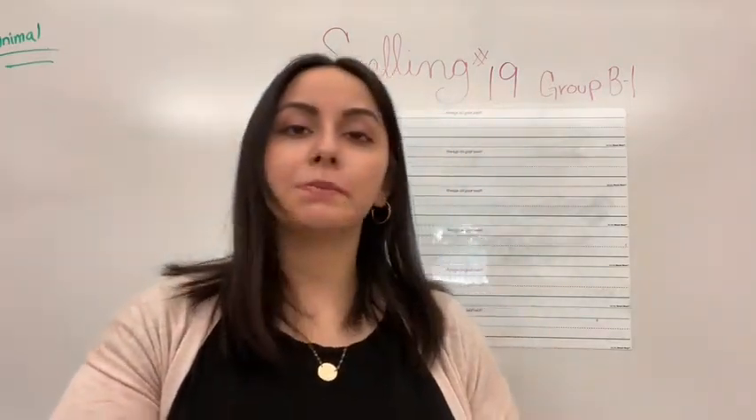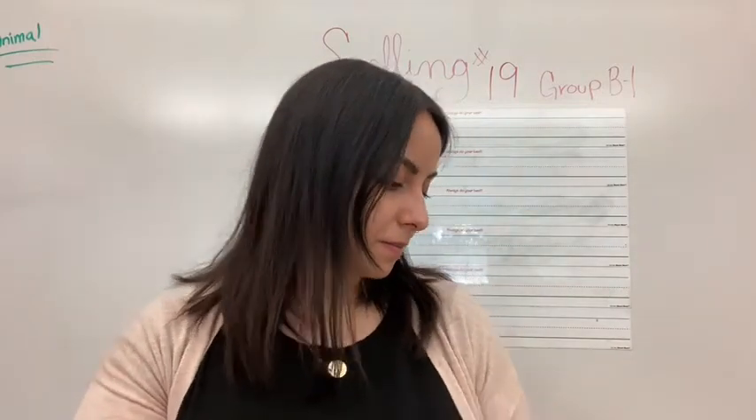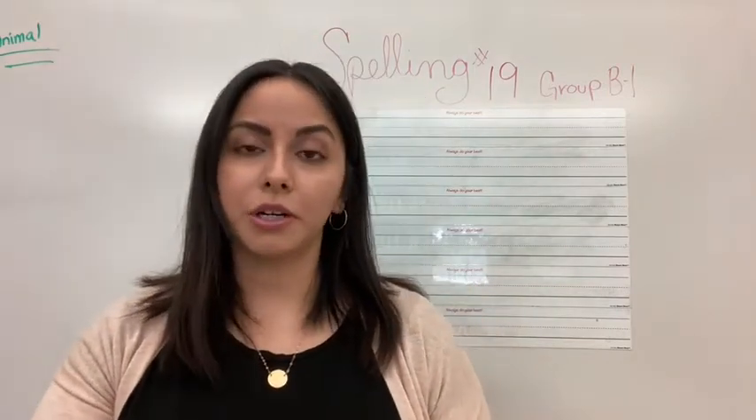After big is bog. We think to say b-o-g. Bog. I must not let them bog me down with too much work. Bog.